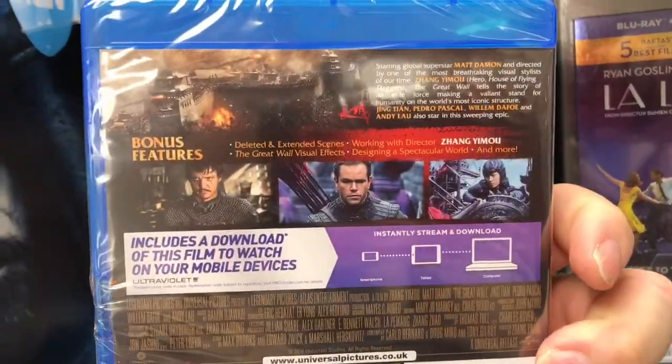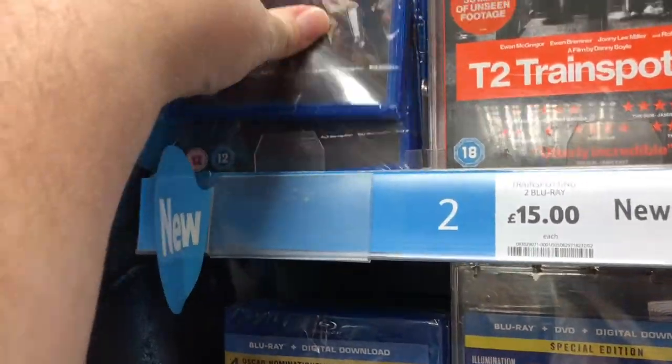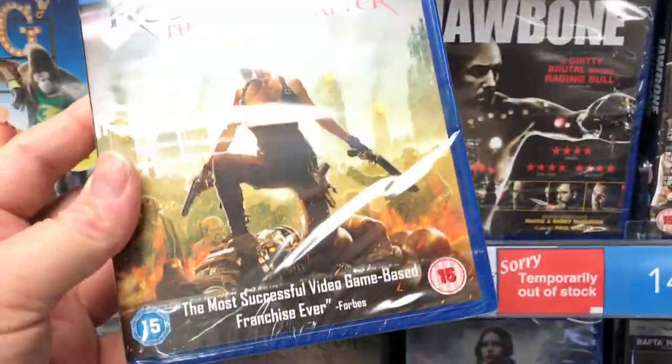I really enjoyed this film with all the Chinese colours and the soldiers. It kind of reminded me of Flying Daggers and that. I really enjoyed it. This was okay — Resident Evil: The Final Chapter.